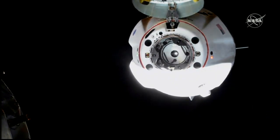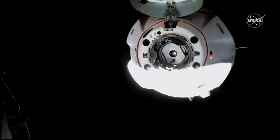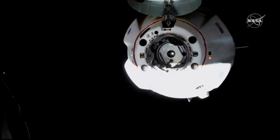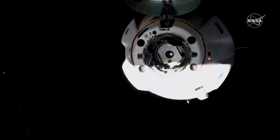You can see much more clearly there the hinge mechanism for the nose cone. Those four black circles are the forward bulkhead Dracos, not to be used at this time. And then, of course, the petals of the soft capture system.